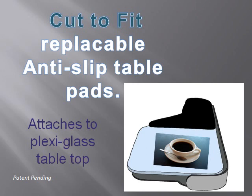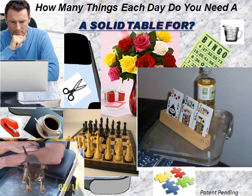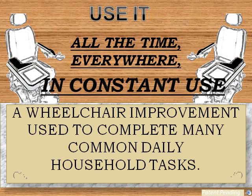Easy-to-use anti-slip pads are attached securely to the plexiglass table surface. A solid table allows the use of many things. A stable table will enable you to accomplish many tasks that may not have been possible for you before.